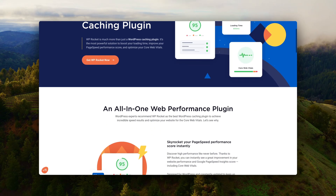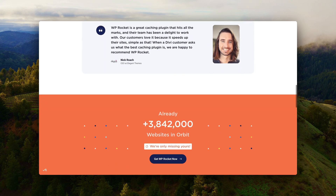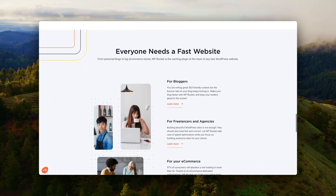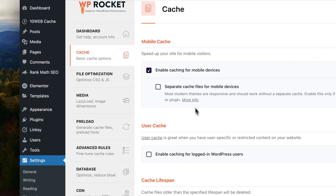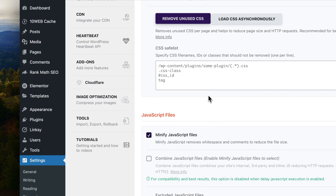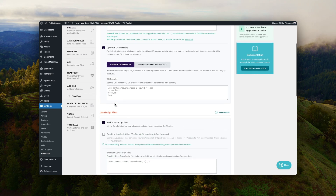WP Rocket I use for speed optimization. This is where we take it a step further — we've already optimized at DNS level and hosting level, and now we also optimize on our own website. WP Rocket will enable caching, compress your files, load them delayed, optimize your images, lazy load images, and basically do everything you need to ensure your website loads as fast as possible.